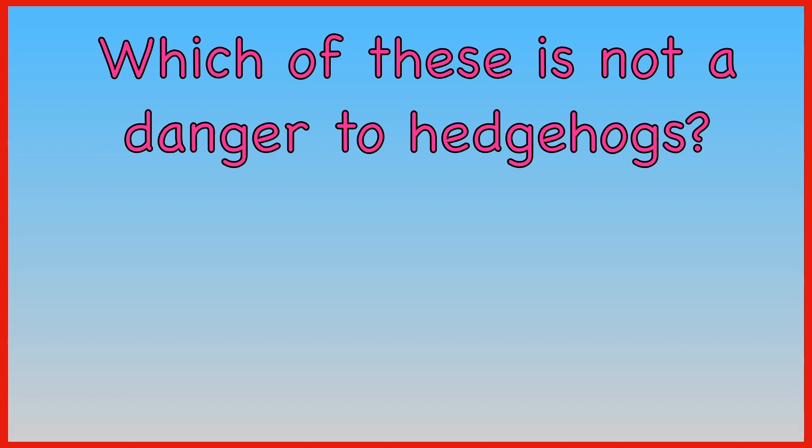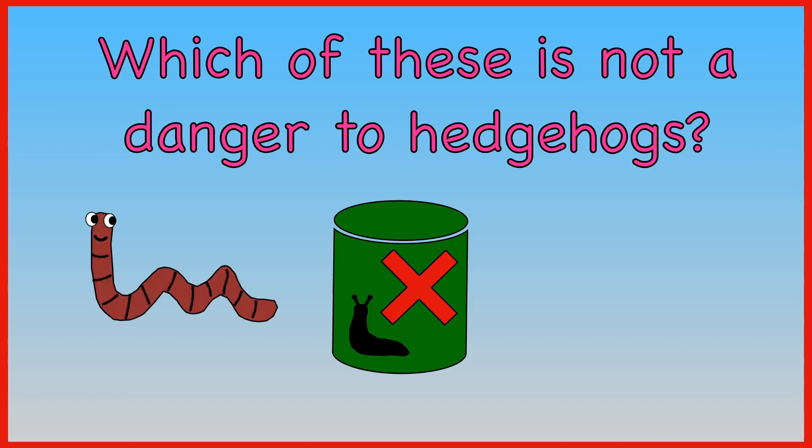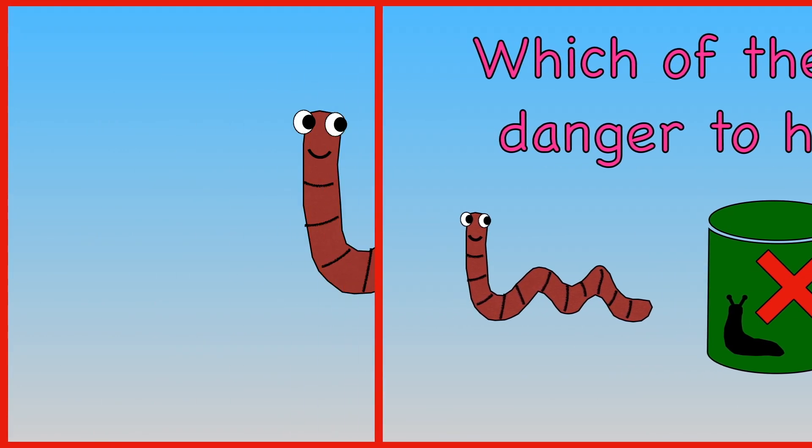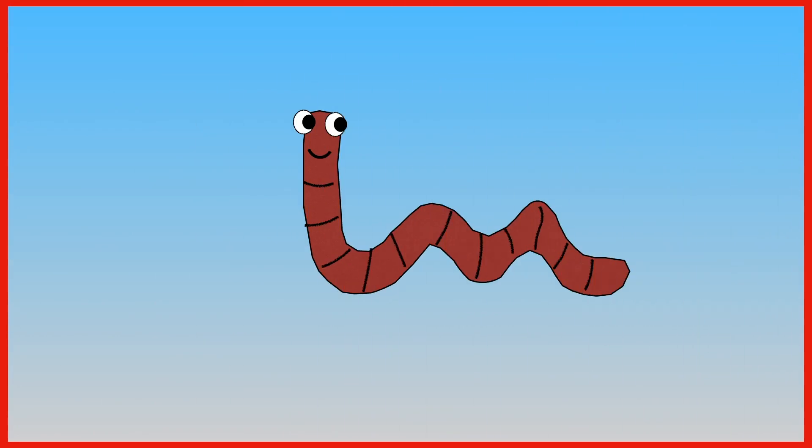Which of these is not a danger to hedgehogs? Worms. Slug pellets. A steep-sided pond. The answer is worms.